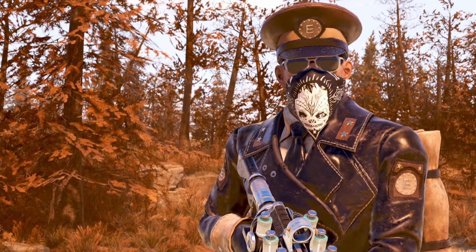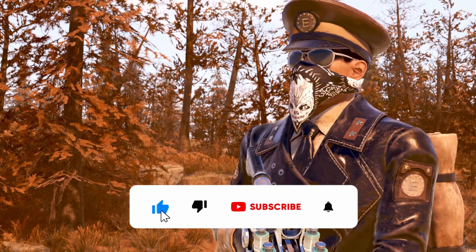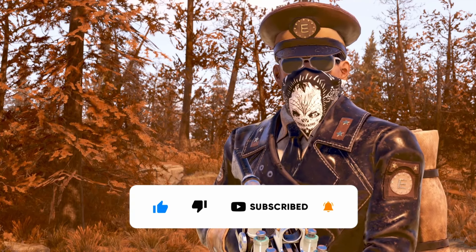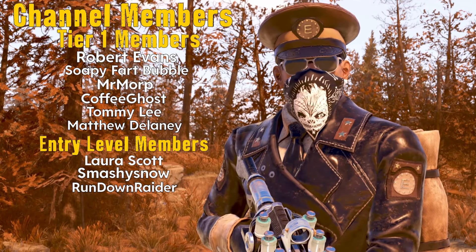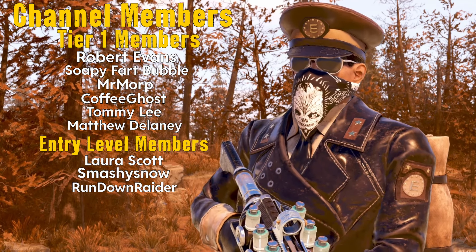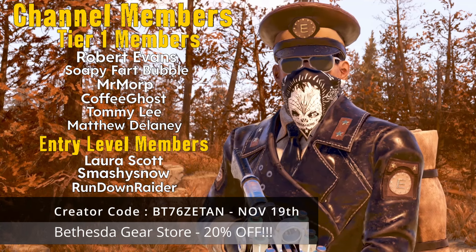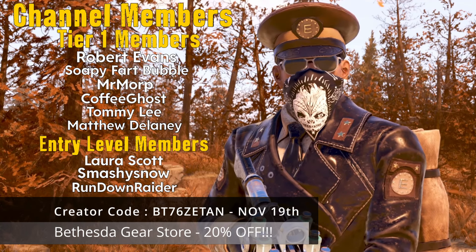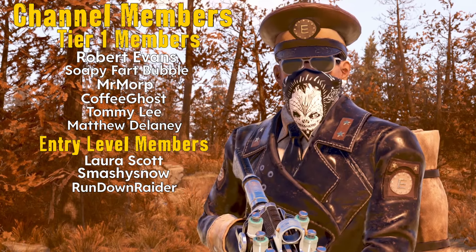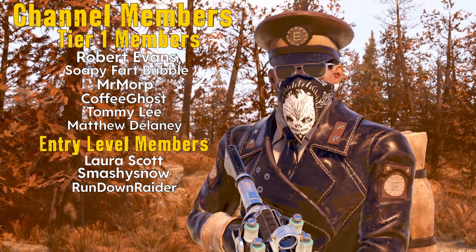That's everything for today — let me know your thoughts in the comments on the items and what you might be picking up this week. If you found today's video informative, consider giving it a like and subscribing to the channel. Thanks to our channel members and subscribers for your continued support. If you're shopping on the Bethesda Gear Store, use my creator code BT76ZETON until November 19th to receive 20% off your entire purchase. Until next time, stay safe out there in the wasteland — welcome to Vault 93, and I'll catch you all in the next video.